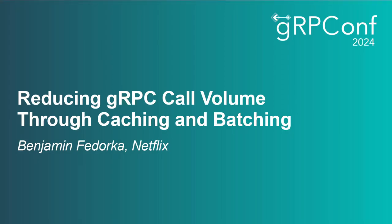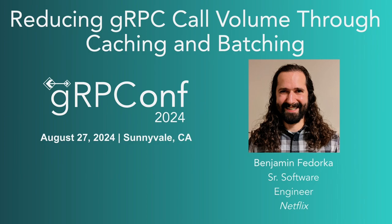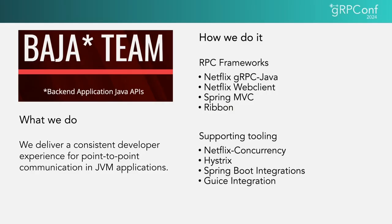Let's talk about reducing call volume through caching and batching. I'm Benjamin Fedorka, my pronouns are he/him, and I work on the Java platform team at Netflix. My team specializes in the experience for RPC-oriented APIs. We call ourselves the BAHA team — back-end application Java APIs — and we deliver a consistent developer experience for point-to-point communication in JVM applications.